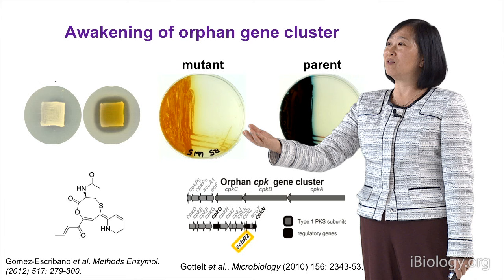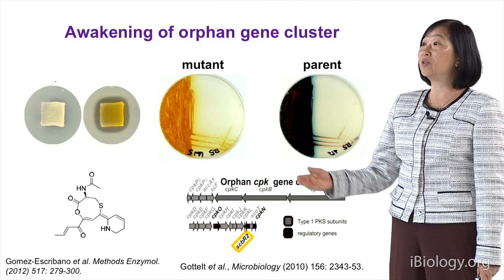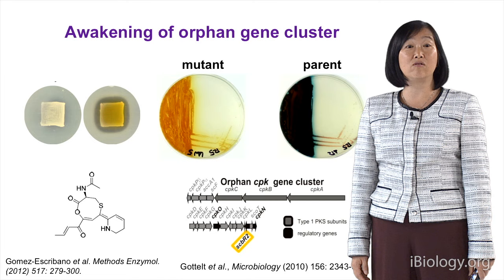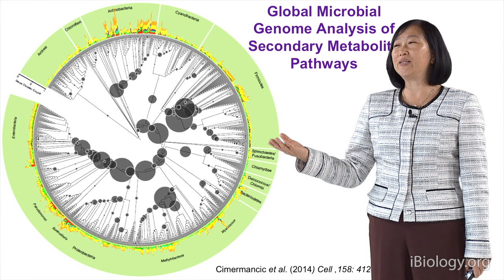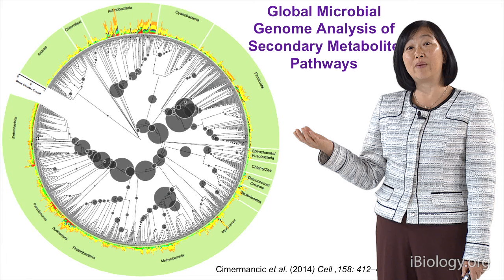Here we deleted a repressor, and you can now see a yellow compound being produced by this mutant. The parent normally produces a blue color. We've also been able to show that this gene cluster is responsible for producing a compound with antimicrobial activity, and the chemical structure of this yellow compound has been elucidated — it's a completely novel compound. If all these potential secondary metabolites were awakened, we're absolutely sure there should be new chemical structures, chemical diversity, and novel antimicrobial antibiotics.